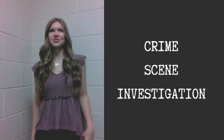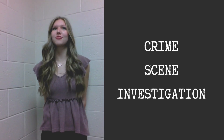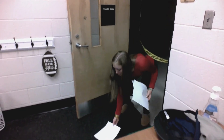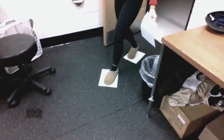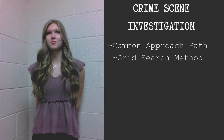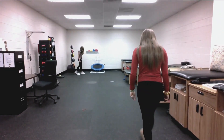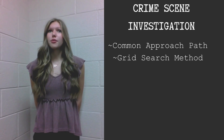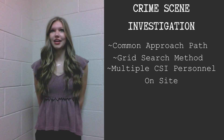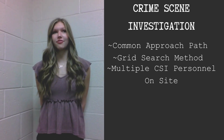As a crime scene investigator, searching the scene is a major part of the job. To solve a case, you must be thorough from beginning to end. A good start to an investigation is important, so we'll begin by using a common approach path to minimize contamination or destruction of evidence. Next, we'll search the scene using the grid method. The grid method applies to both indoor and outdoor crime scenes. To ensure every part of the scene is inspected, we need multiple CSI personnel on site. One officer will go right to left and the other will go up to down, scanning the ground carefully as they walk.